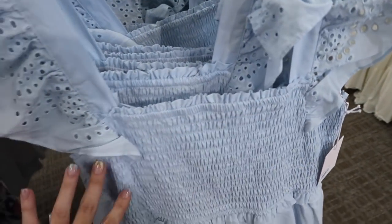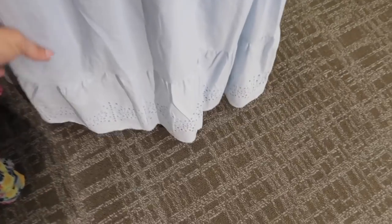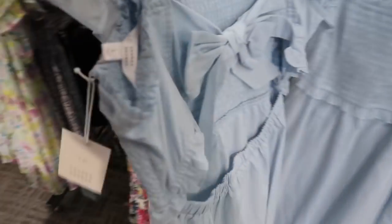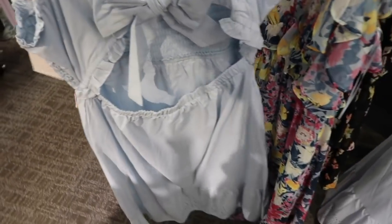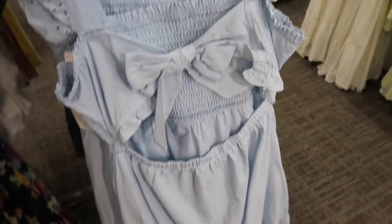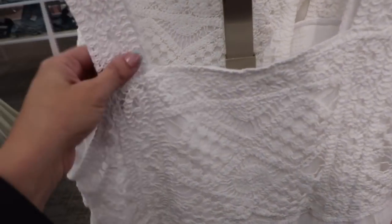Lauren Conrad also has this eyelet dress — square neckline, smocking in the bust, little flutter sleeve, midi length with a tier at the bottom with eyelet detail. Normally $68, 25% off brings it down to $51. The back has a little knotted detail.